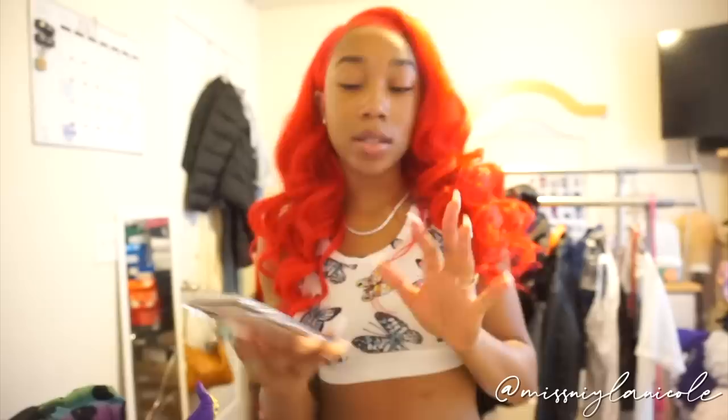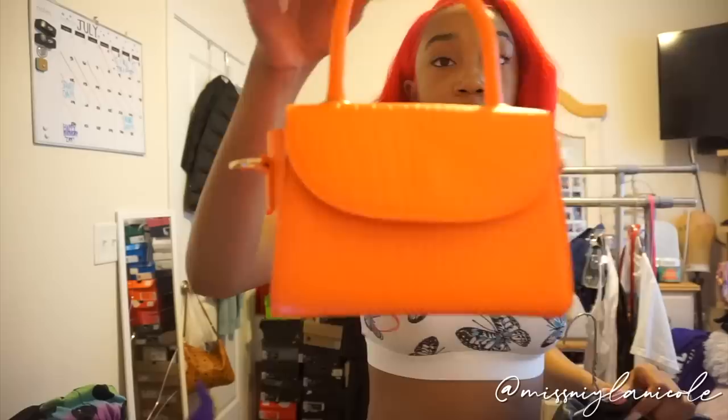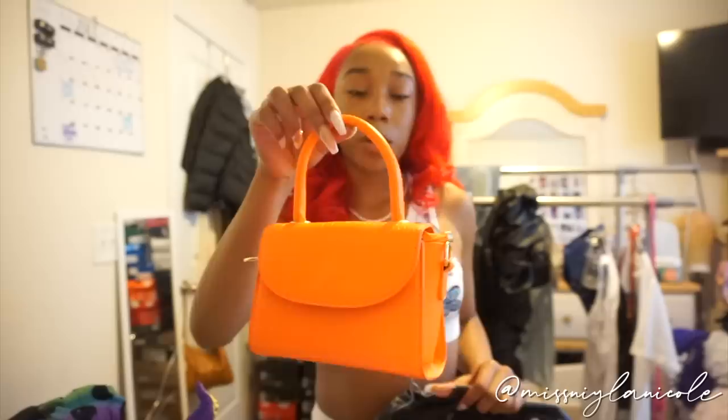I was super hyped to do this outfit because I have everything except for the shoes. Here it is, all laid out. The purse is from Shein — it's this crocodile print texture. She's wearing it as a handbag even though it does come with straps.